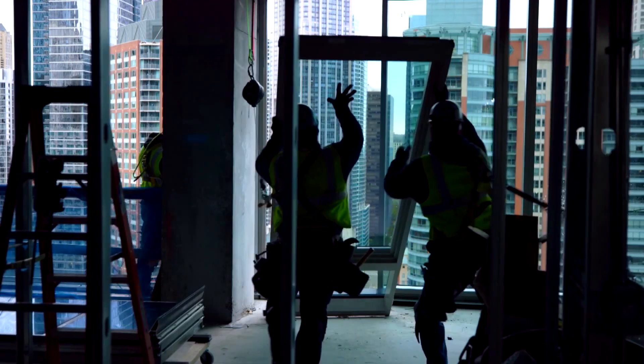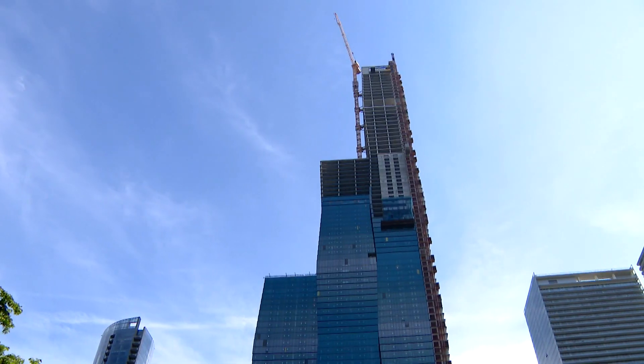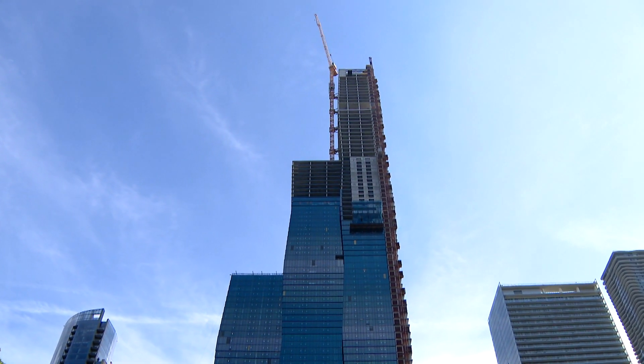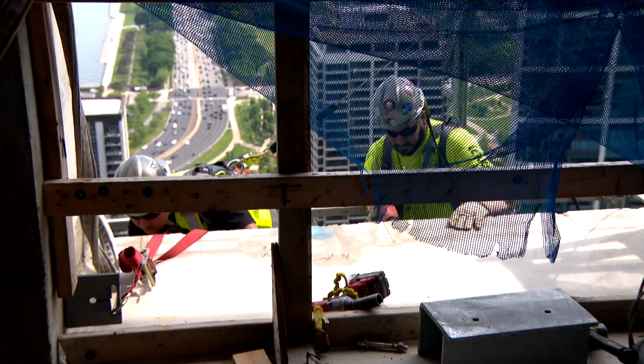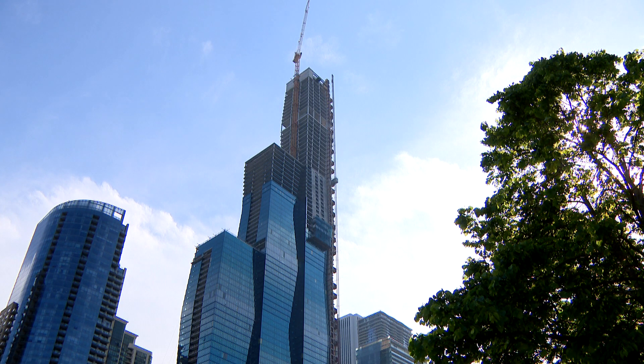Rising 101 stories above the city, each day the Vista Tower looks less like a steel skeleton and more like the third tallest building in Chicago. But before it's complete, we want to point out one floor in particular. From the ground it already looks a little bit different, and it's unique to the city.